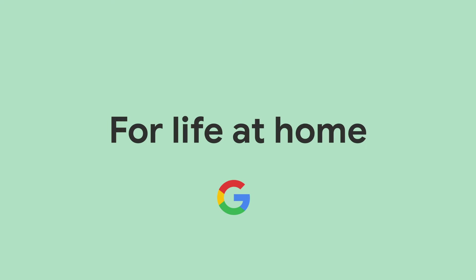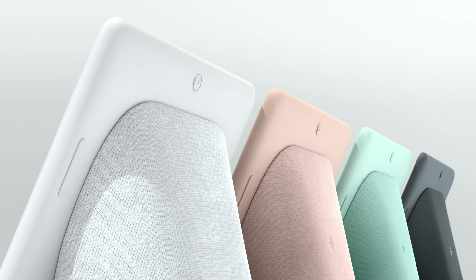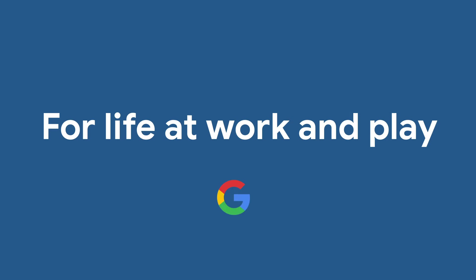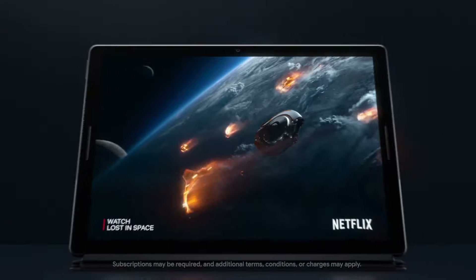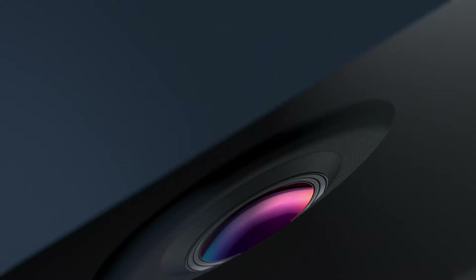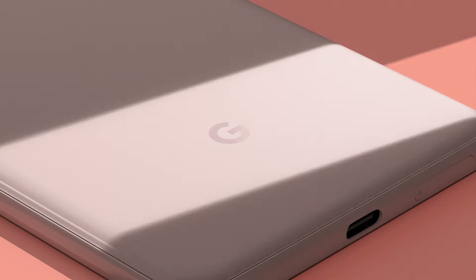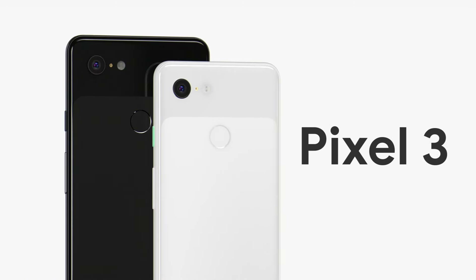For Life at Home, we designed a smart display so you can manage your connected home from a single screen. For Life at Work and at Play, we're bringing the power and productivity of a desktop to a gorgeous tablet. For Life on the Go, we designed the world's best camera and put it in the world's most helpful phone.